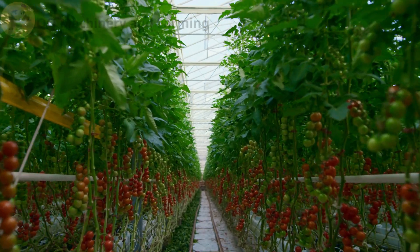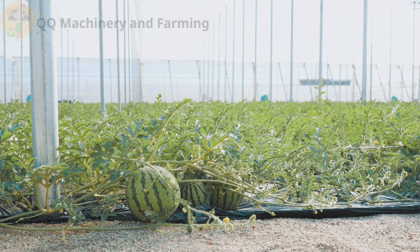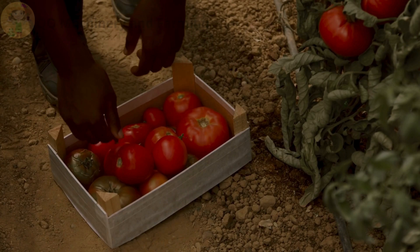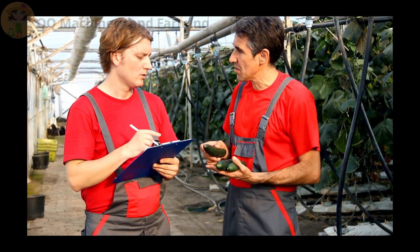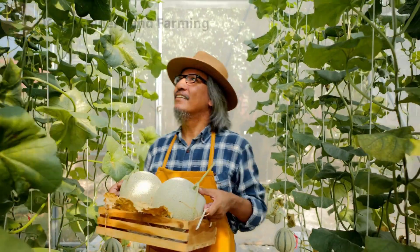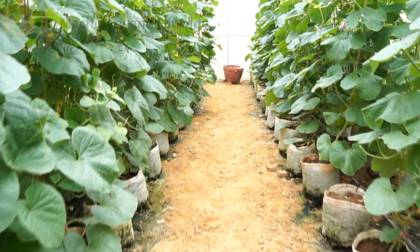Soil-based greenhouse farming may seem easy, but if you're not aware of these common mistakes, your plants might end up stunted, diseased, or worse, completely dead. In this video, we're breaking down eight critical soil mistakes that most growers make, and more importantly, we'll show you how to fix each one with smart, practical solutions.